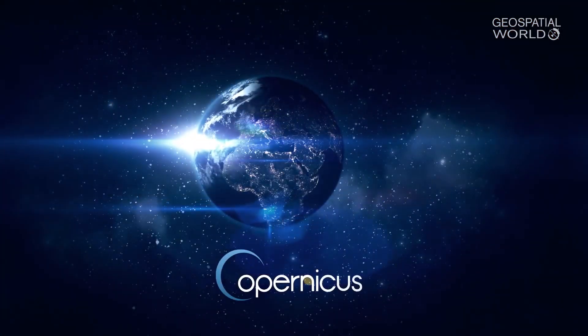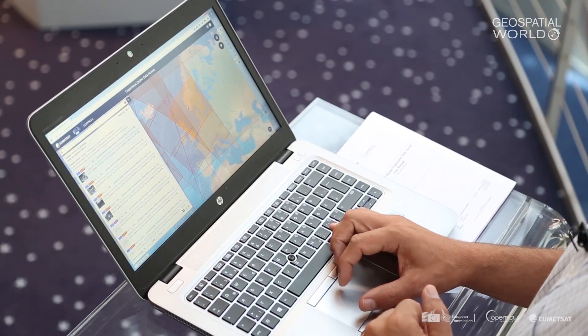Copernicus indeed is a game changer. The stream of Earth Observation data becoming available through Copernicus is enormous. Today we are producing every day 15 terabytes of data. On average, every product is downloaded about 10 times, so 150 terabytes per day are delivered to users.